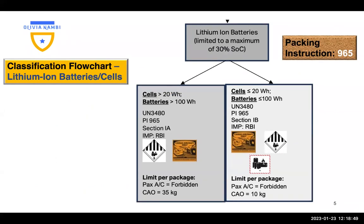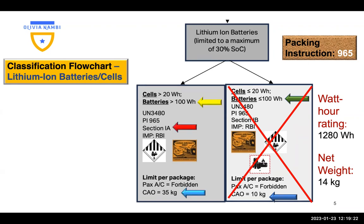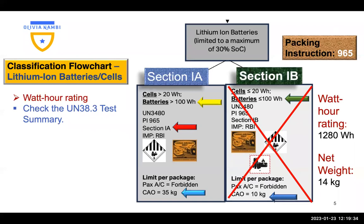Let's look at the classification flowchart and see how it applies to our shipment. Our rating is 1280 Wh, which has exceeded the limit for Section 1B, and our net weight is 14 kg, which has also exceeded the limit per package for Section 1B. So we cannot ship as Section 1B — we shall ship as Section 1A because we are within those limits. Whenever you're looking for the watt-hour rating, find it on the battery, and if it's not inscribed on the battery, you'll find it on the UN 38.3 test summary.